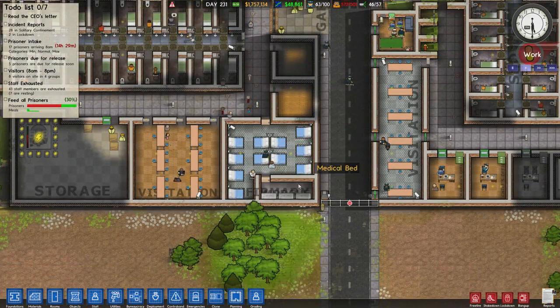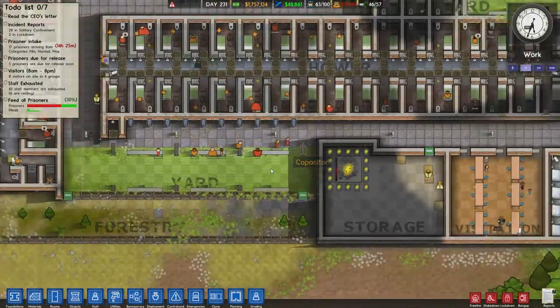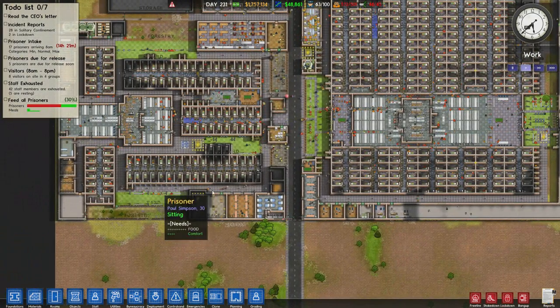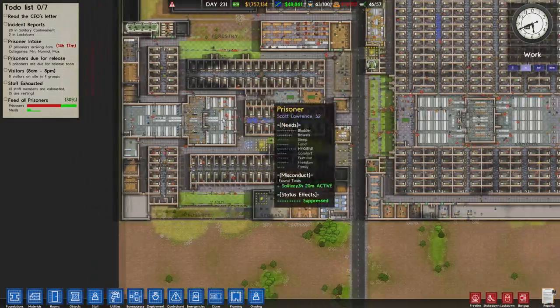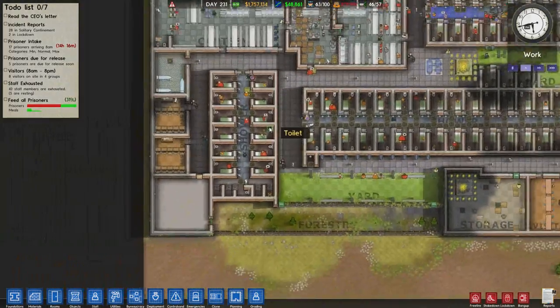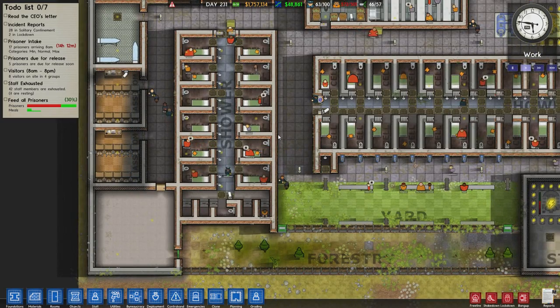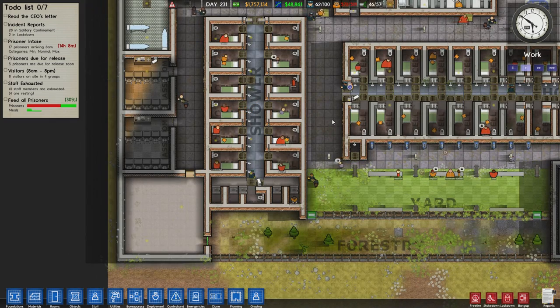Infirmary and morgue — pretty cool. Some empty rooms, that's fine. Another yard being used by hardly anyone. I wonder if these guys know that there's a yard over here, and up here, and here. Small little cell block — this must be for the really tough criminals, the ones that take candy from babies and jaywalk across the street. The real tough guys.